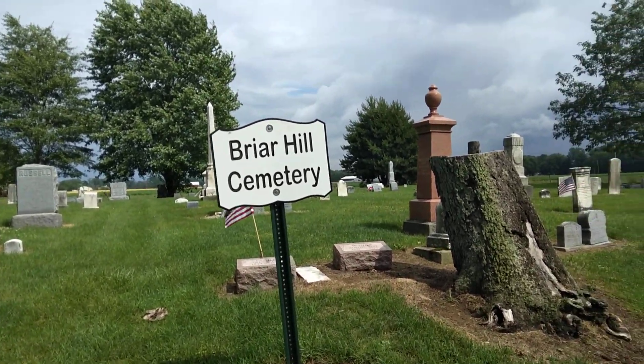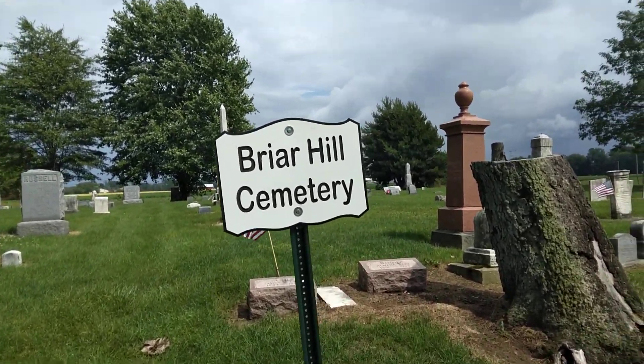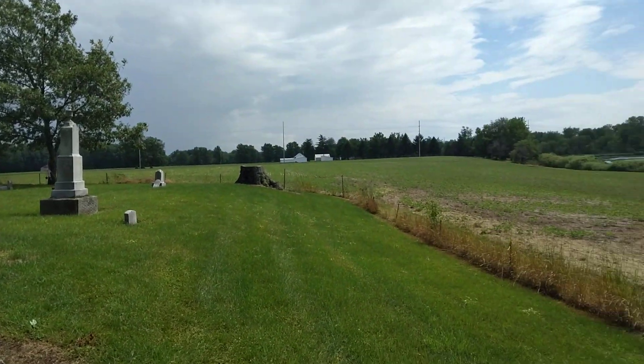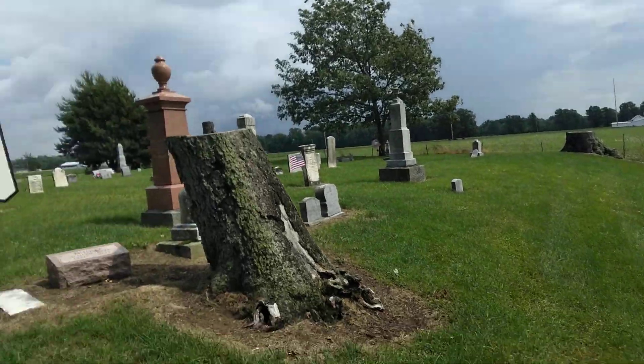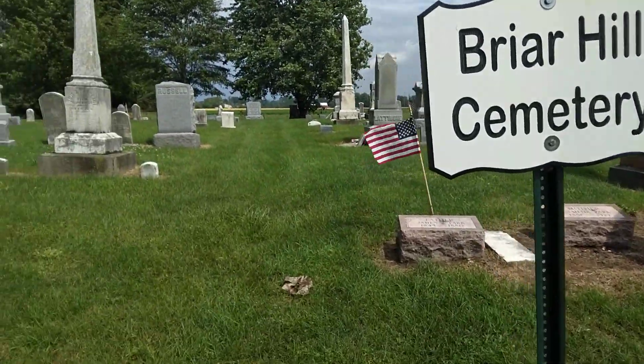Hey guys, this is just a little video to show you into the cemetery, a little bit, an area where we're at. We do have a crop planted around — it looks like maybe soybean up around here on this side. It does look like strawberries on the back side.